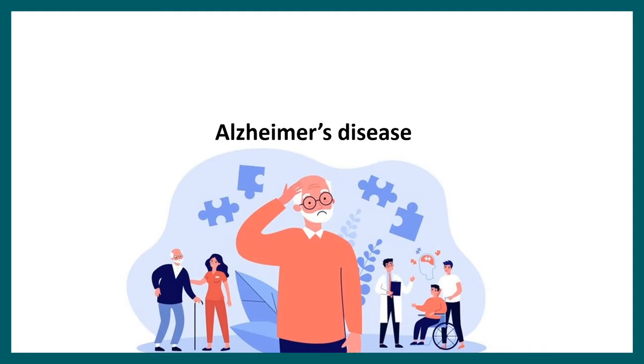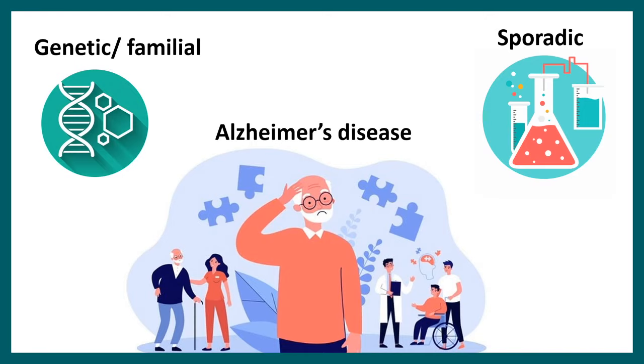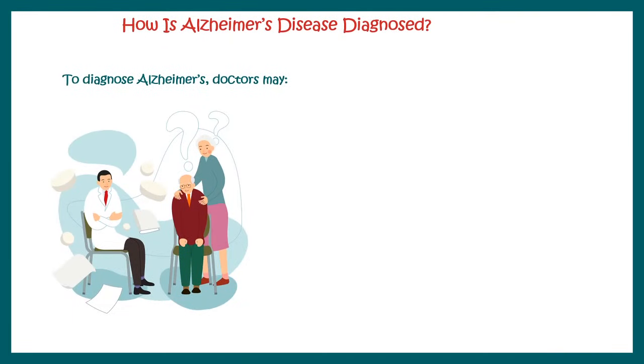Alzheimer's disease can be caused due to many reasons. Like any other disease, there could be two components: first, there could be a genetic reason behind it; there could be environmental reasons; or it could be sporadic. Let's try to understand how Alzheimer's disease is diagnosed.